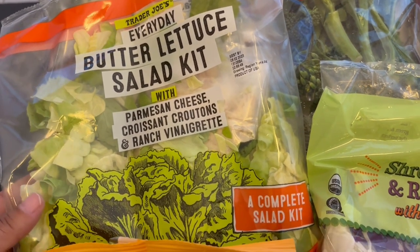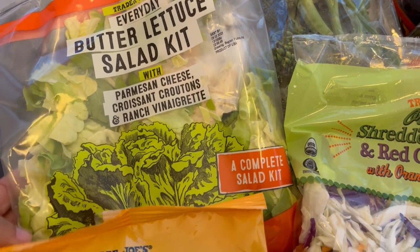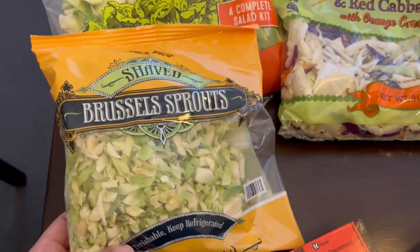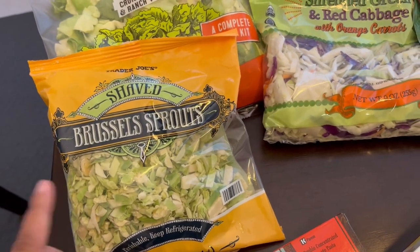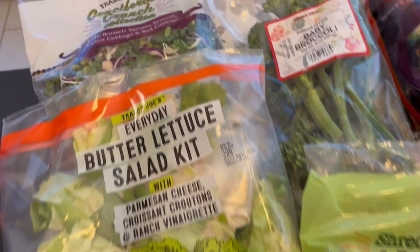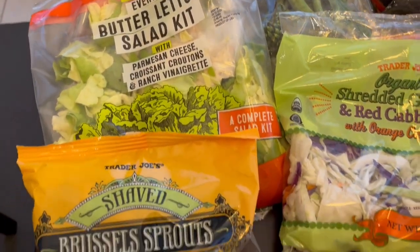Butter lettuce, parmesan cheese, croissant croutons and ranch vinaigrette — that sounded good. These shaved brussel sprouts are a staple for me so I grabbed those. Sometimes I mix them with this crunch mix and just kind of make a larger portion size.